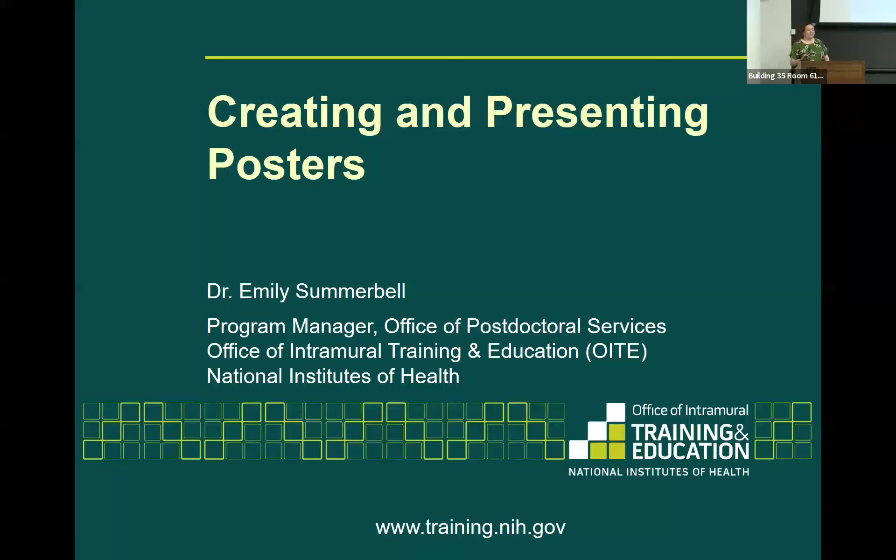Hello everyone. I am Dr. Emily Summerbell. I am part of OITE, Program Manager for the Office of Postdoctoral Services, but I am here today to talk to you about posters. What does a good scientific poster look like? How do you present them? In my time in science, I have presented a lot of posters. It becomes sort of your bread and butter of communicating your science to other scientists, and you'll be doing a lot of these throughout your career.